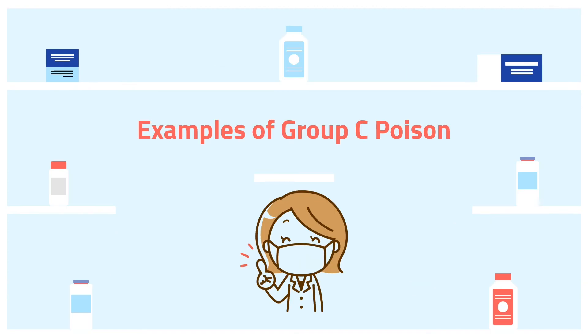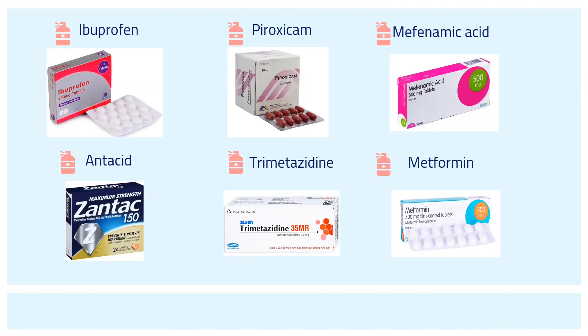Here are some examples of Group C Poison — brands that can be found in a pharmacy. Ibuprofen is a painkiller for a range of aches and pains or to treat inflammation. Piroxicam is used to relieve pain, tenderness, and swelling. Mefenamic acid relieves mild to moderate pain, including menstrual pain. Antacid is used to relieve heartburn, indigestion, or an upset stomach.